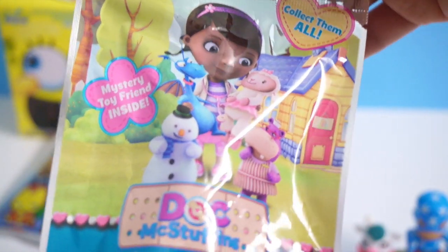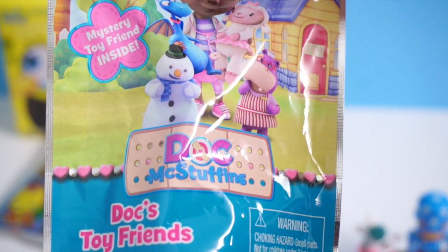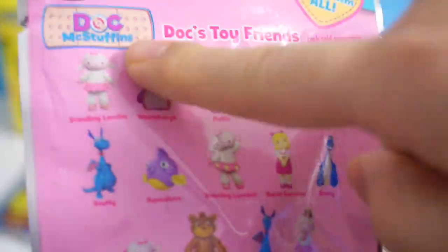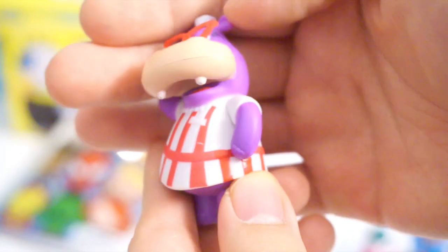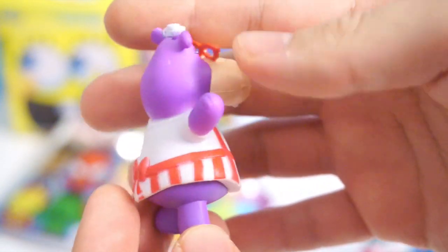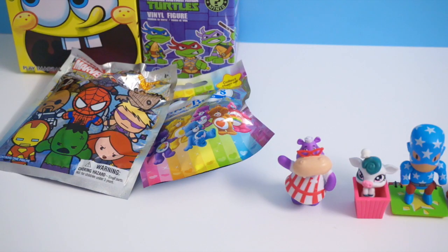The next one we're going to open is Disney's Doc McStuffins blind bag, called Doc's Toy Friends. Here are the figures you can get from these blind bags. I really love the Doc McStuffins series — it's such a fun, really cute show. I got Hallie, and look at how cute she is! She's super nicely sculpted, perfect size for little kids to play with, and she can stand on her own really, really nicely too.